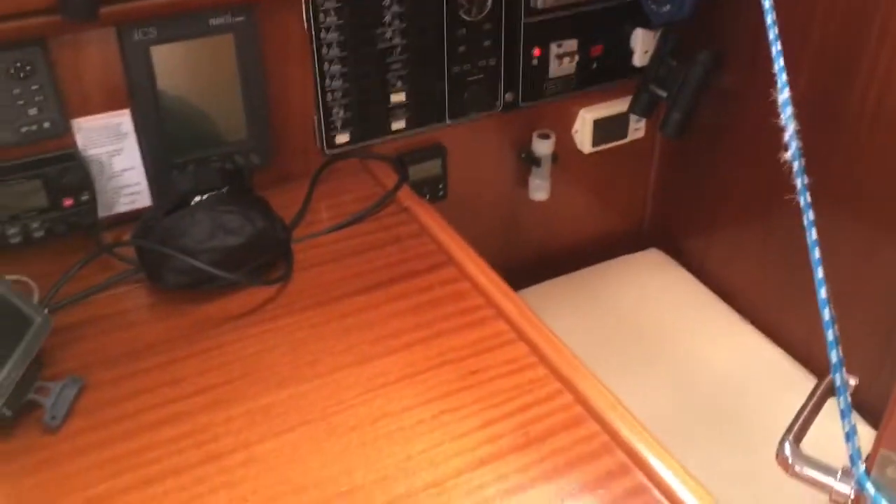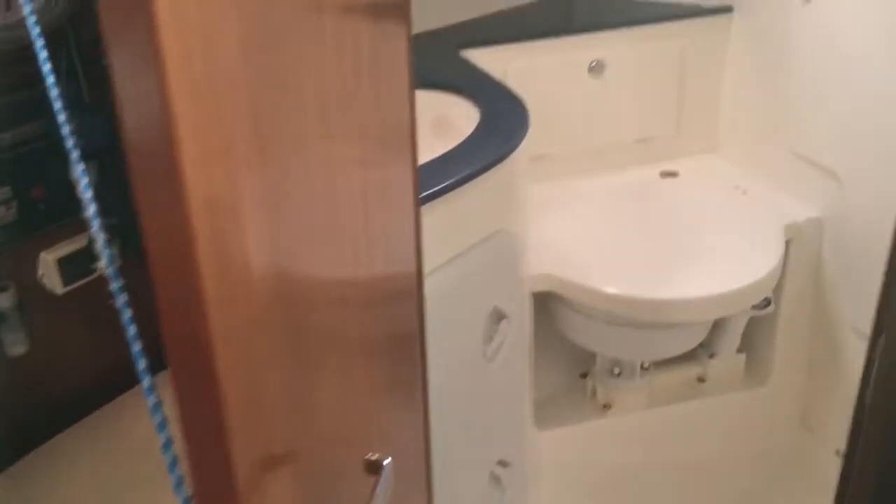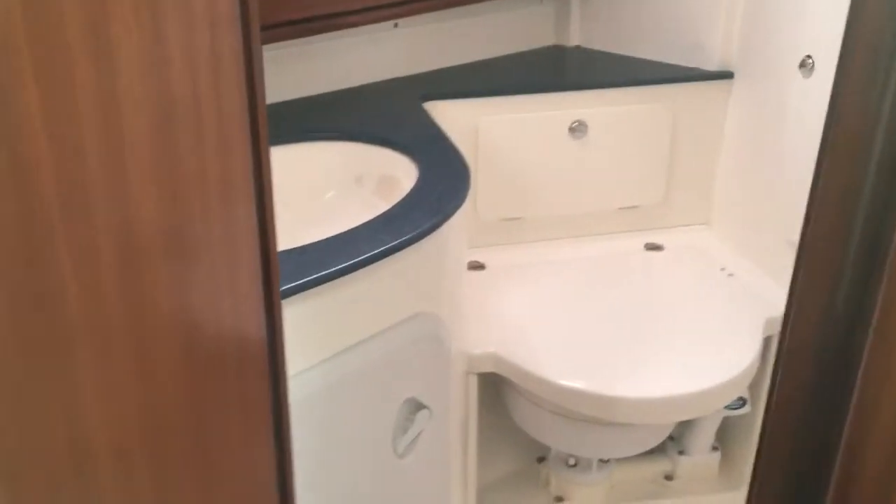Just bringing you back out from there, across the companionway. We've got the nav station just here. Obviously you've got some repeater information up on the binnacle.